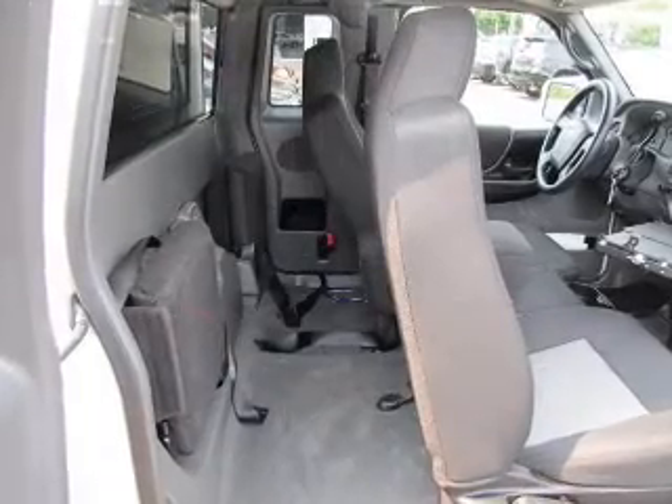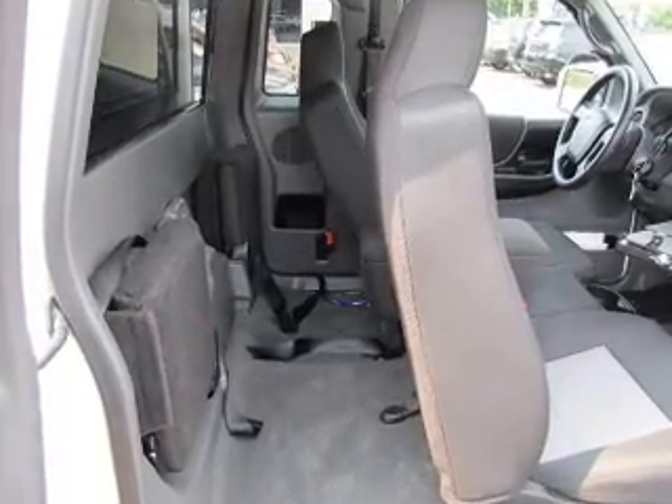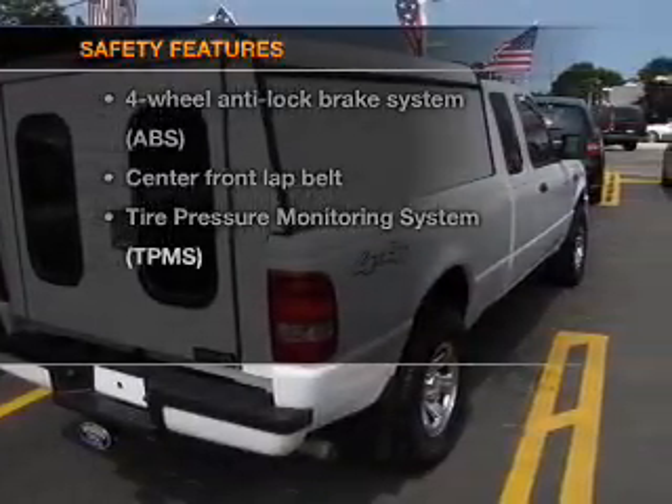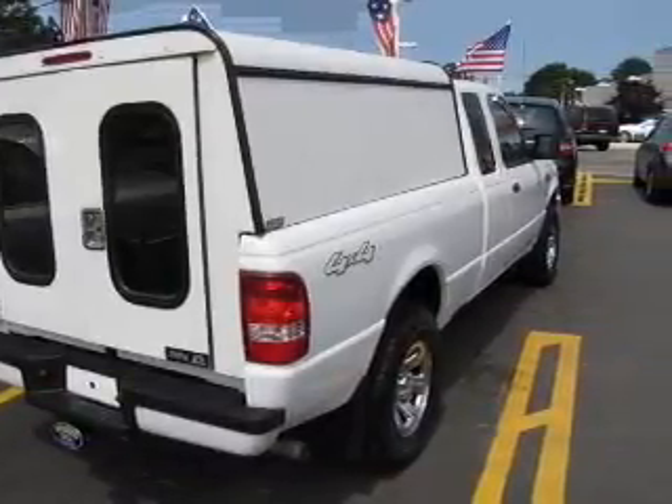Power door locks, power windows, cruise control, power steering, air conditioning. And for your peace of mind, the following safety equipment is included: low tire pressure warning.